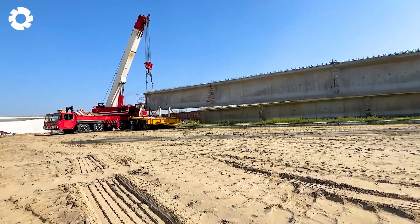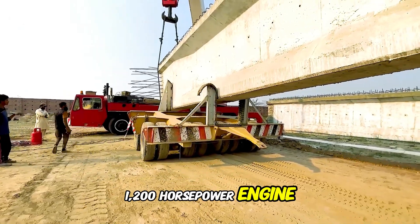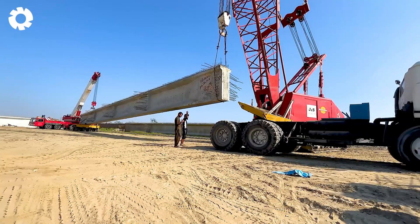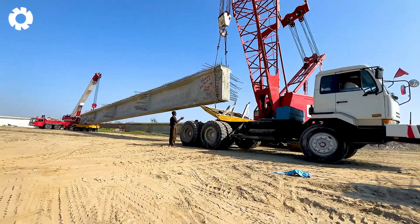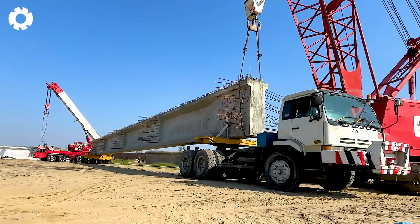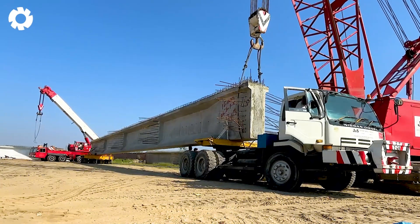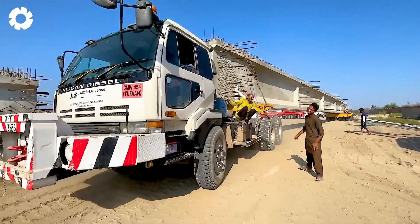The heavy-duty truck, with a powerful 1,200 horsepower engine, is capable of transporting the world's largest loads, towing massive equipment. Whether it's the biggest wheel loader or an oversized cargo truck, all of them conquer any challenge, contributing to the creation of monumental and impressive structures.